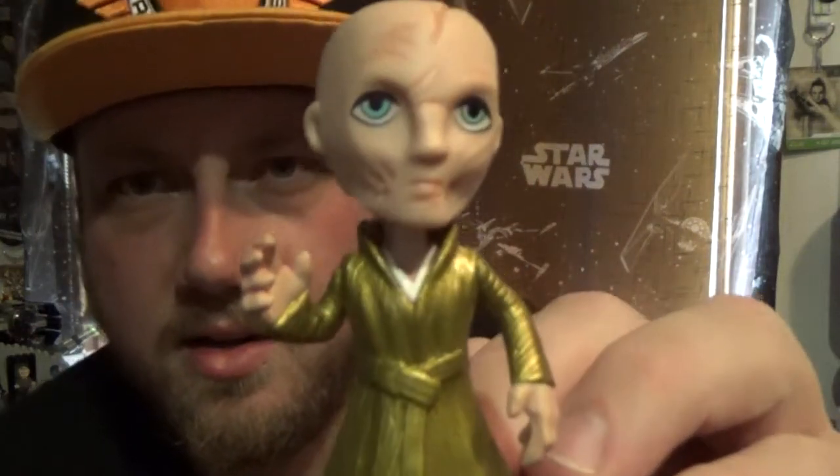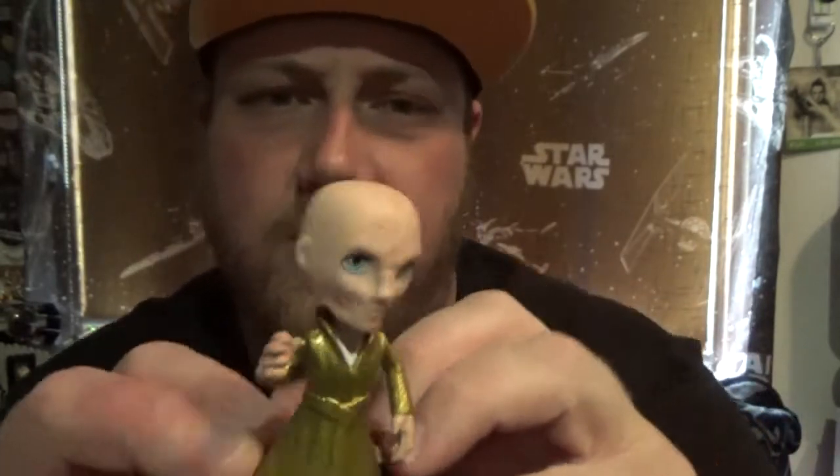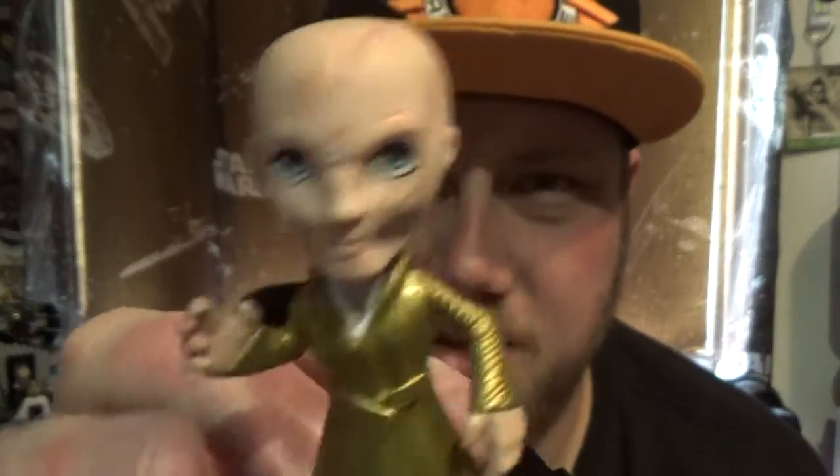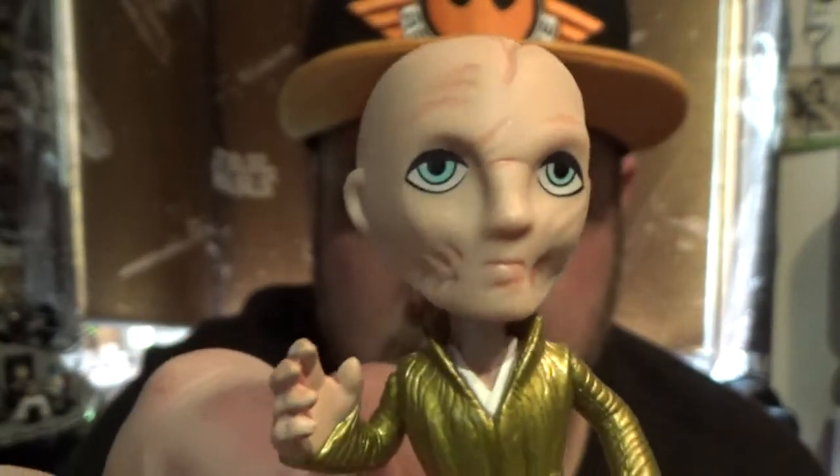They come in just a plain black bag. Oh nice, very nice — Snoke! That's really cool. Snoke is a one in 24 so I'm very happy with that. His gold robe, he looks cool. So there's one, I'm just gonna sit him to my left.